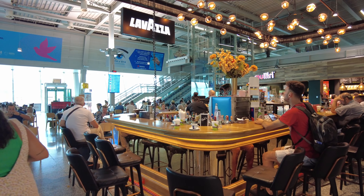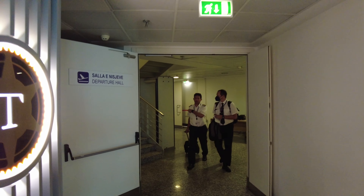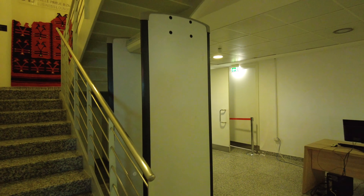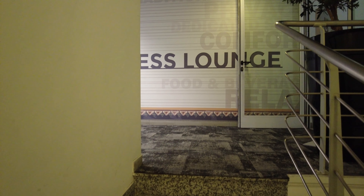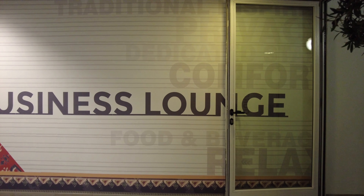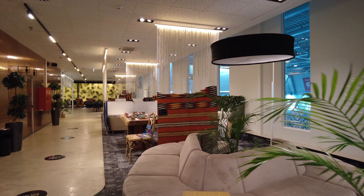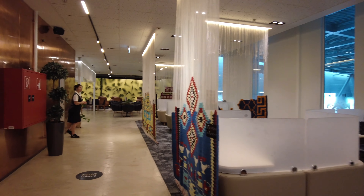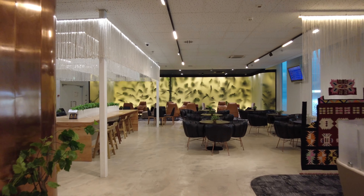They do have a bar here — Lavazza — and a couple others. But here's the business lounge. I'm going to go check and see if it's open. I'm in with Priority Pass. Nice. Good stuff.